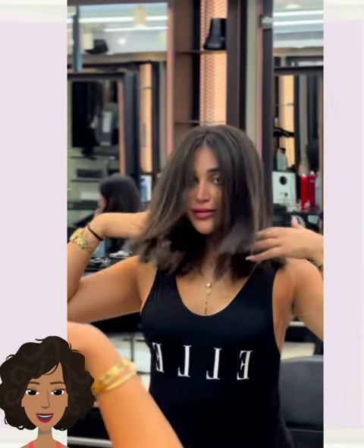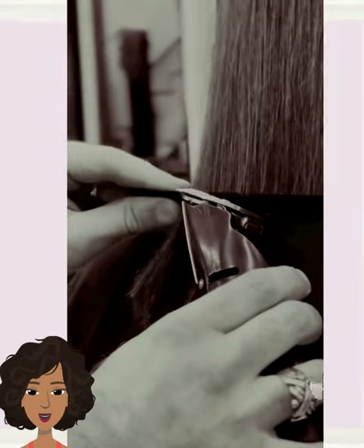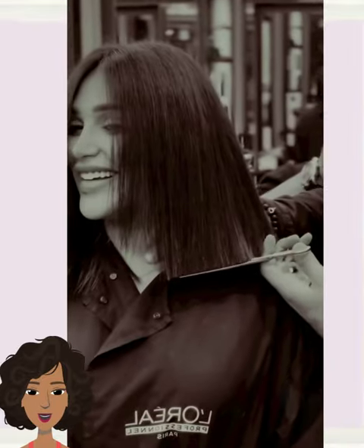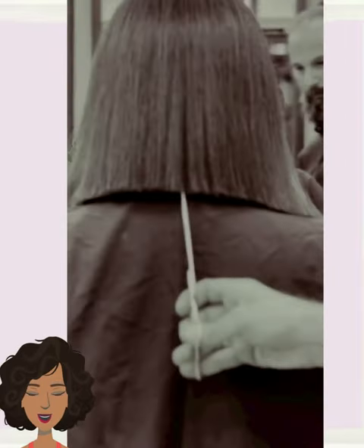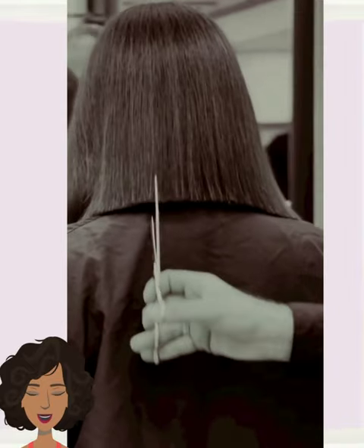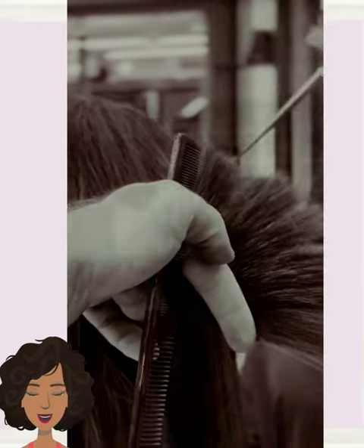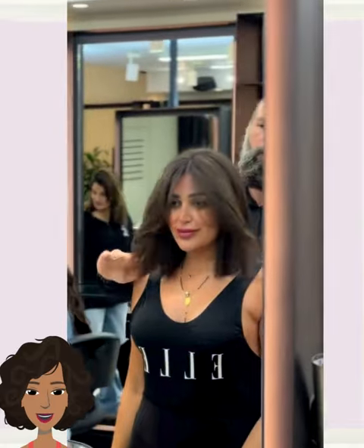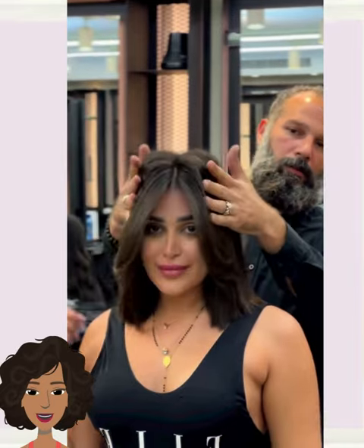And then we once again see a longer shoulder-length bob style. This one features just the middle part — no bangs — beautiful, definitely a play on the classic shoulder-length bob look.